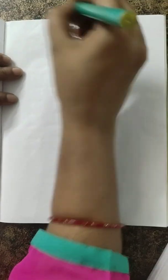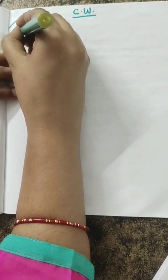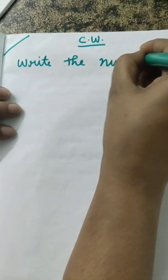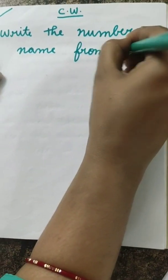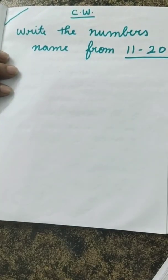Got it, children? Today we learned how to write numbers from eleven to twenty. You all know the spellings too — eleven, twelve, thirteen, fourteen. So that is your classwork. Write the number names from eleven to twenty. Write the date here and the numbers names from eleven to twenty.